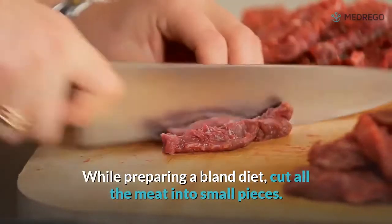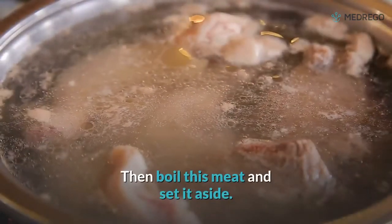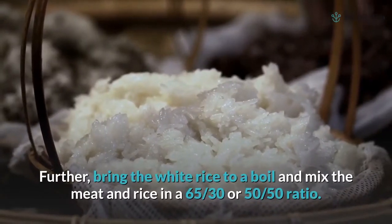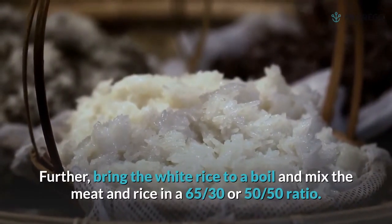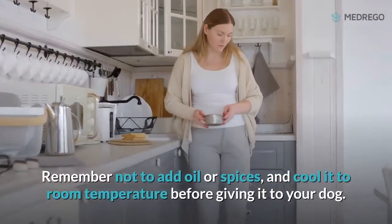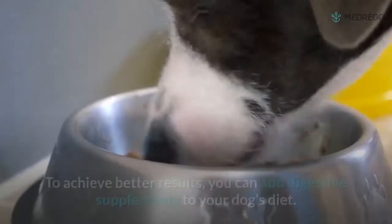While preparing a bland diet, cut all the meat into small pieces, then boil the meat and set it aside. Next, bring the white rice to a boil and mix the meat and rice in a 65/35 or 50/50 ratio. Remember not to add oil or spices, and cool it to room temperature before giving it to your dog.